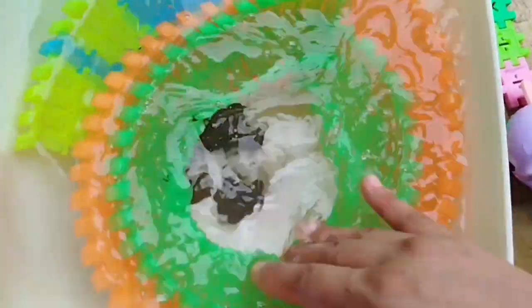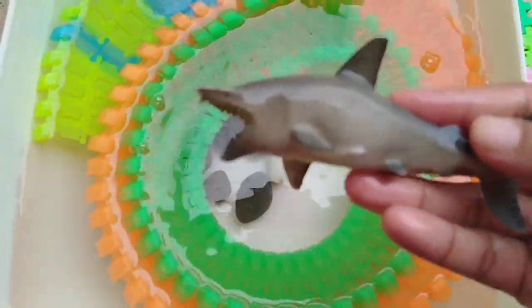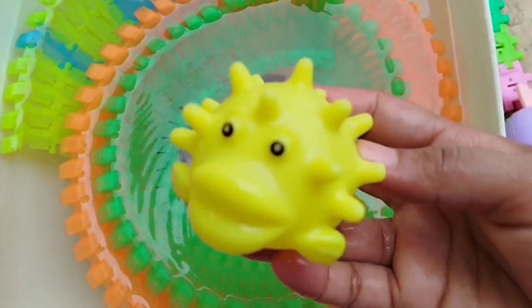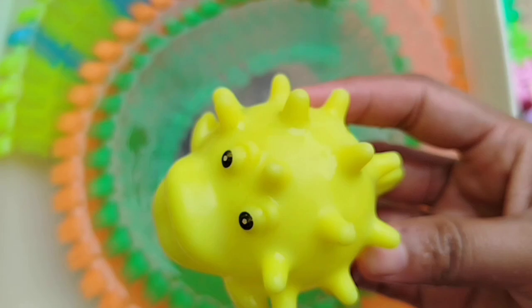Today we have a lot of sea animal toys. The first one is a shark. A puffer fish. This is a puffer fish.